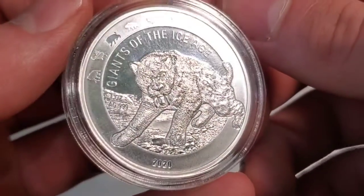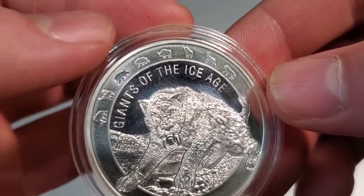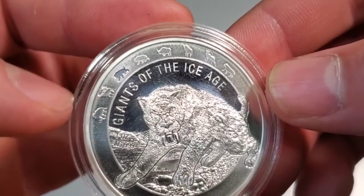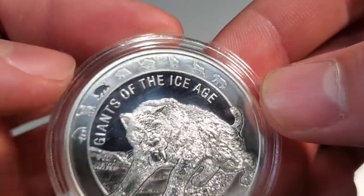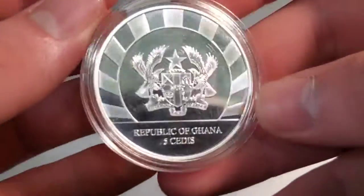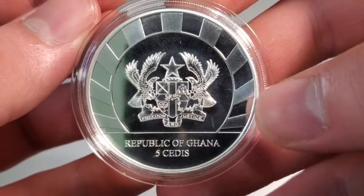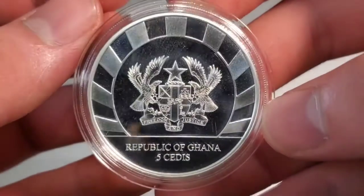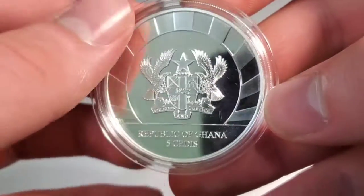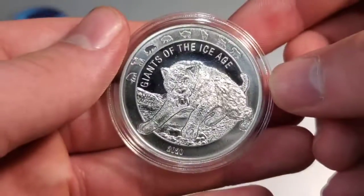Sabretooth Tiger, absolutely awesome. As you can see, we're at number 3 here with 5 to go, so a total of 8 animals. We've got some interesting looking ones coming up, but this one's really cool. They come from the Republic of Ghana — Freedom and Justice right there, like a little symbol. Really like this series.